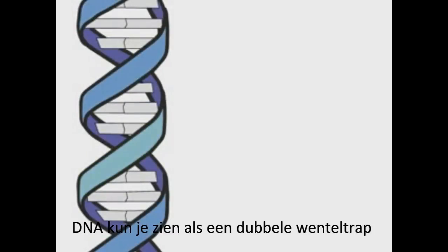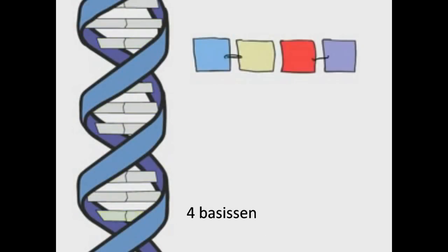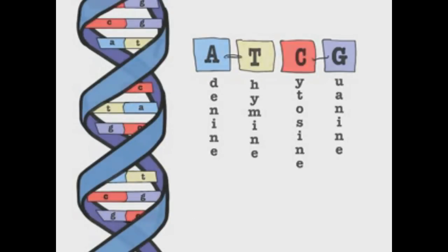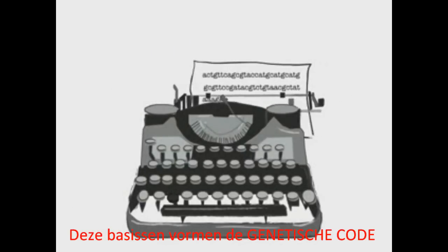DNA is a double-stranded molecule composed of four different bases: adenine, thymine, cytosine, and guanine. These bases spell out the language known as the genetic code.